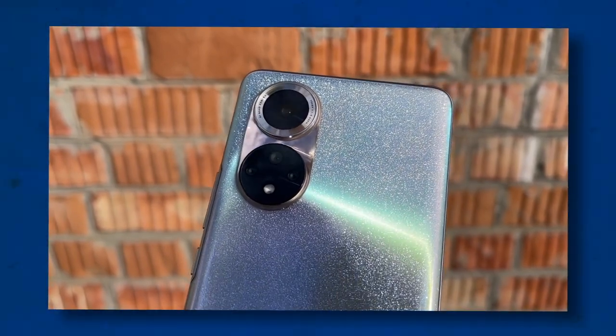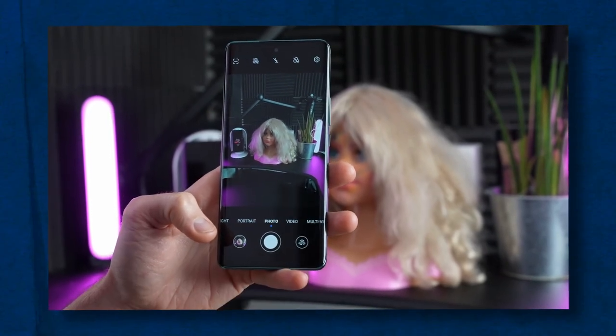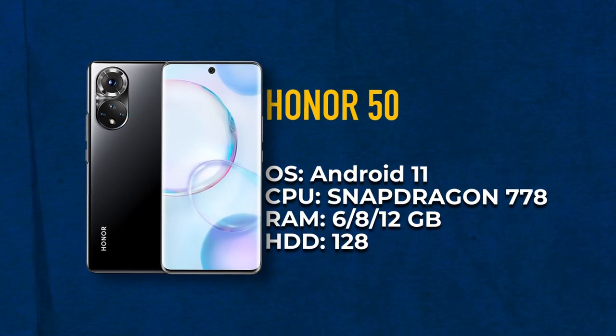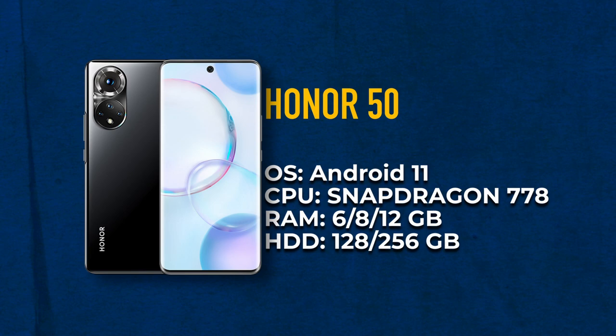Next up is the Honor 50. Honor's manufacturer really strives to put good cameras into its phones. This model has a 108-megapixel sensor along with an 8-megapixel ultrawide lens and a 2-megapixel macro lens. The frontal camera has a 32-megapixel sensor and provides outstanding quality — people who love to post selfies on Instagram will love it. Hardware-wise, the device is similar to the rest, offering 6, 8, or 12 GB of RAM and 128 or 256 GB of internal memory, with the Snapdragon 778 5G processor. One downside is the absence of a headphone jack, so if you don't have wireless headphones or just don't like them, make a note of this.